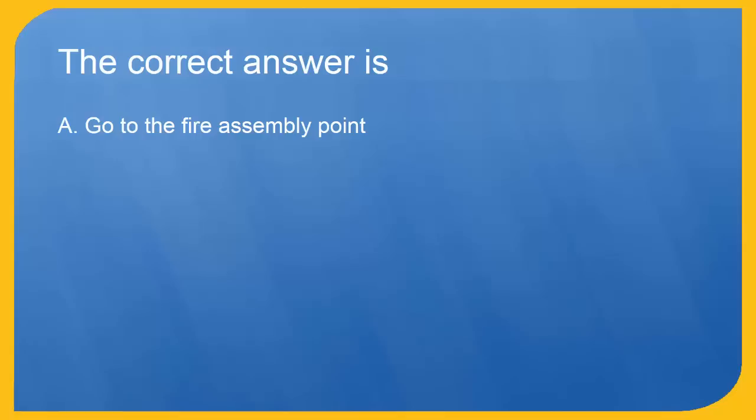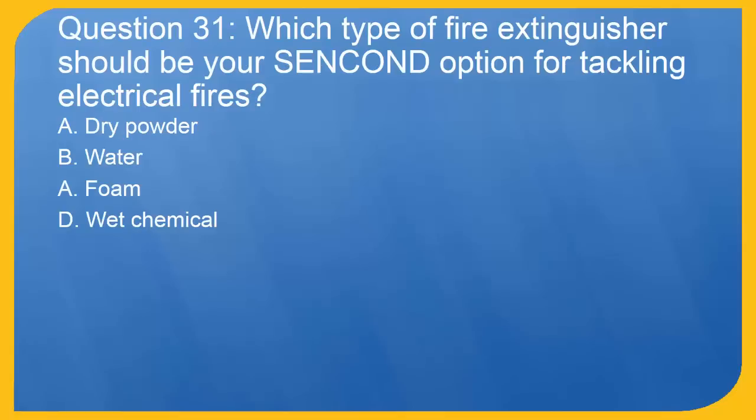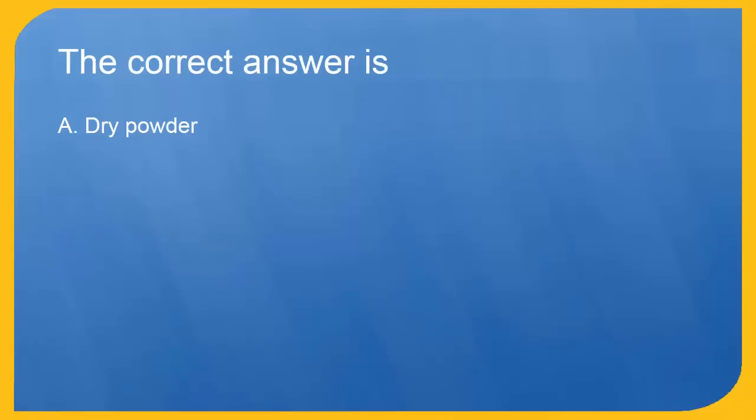Question 31: Which type of fire extinguisher should be your secondary option for tackling electrical fires? A. Dry powder. B. Water. C. Foam. D. Wet chemical. The correct answer is A. Dry powder.